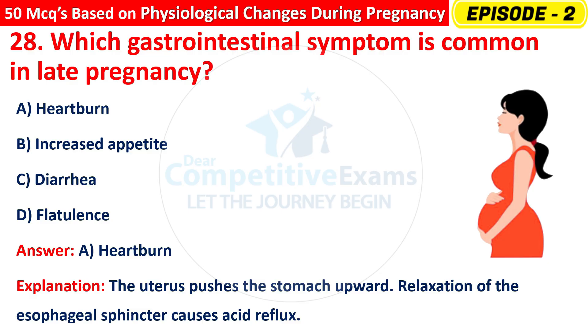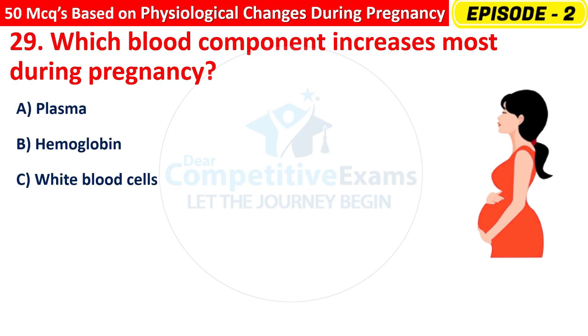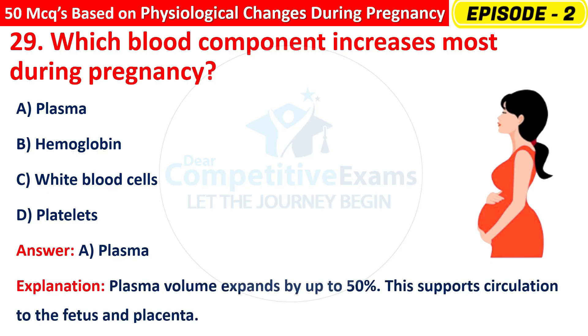Question 29: Which blood component increases most during pregnancy? Options are: Plasma, Hemoglobin, White blood cells, or Platelets? The correct answer is A — Plasma. Plasma volume expands by up to 50%, supporting circulation to the fetus and placenta.